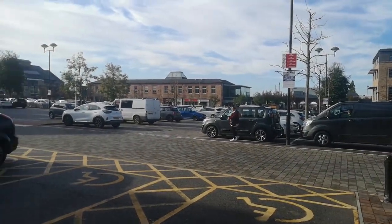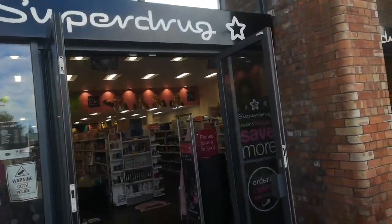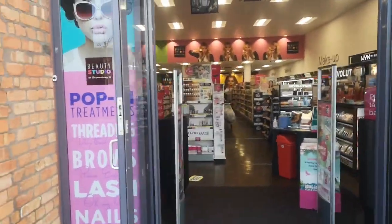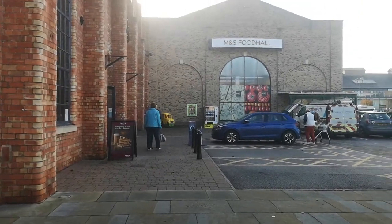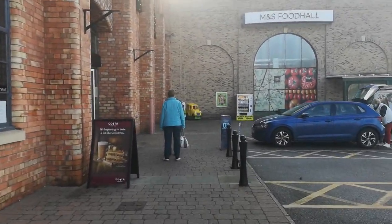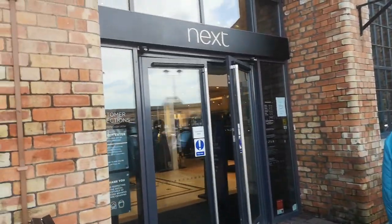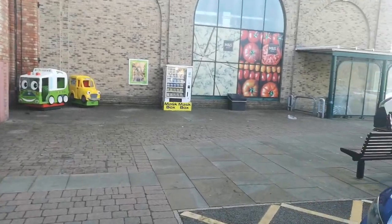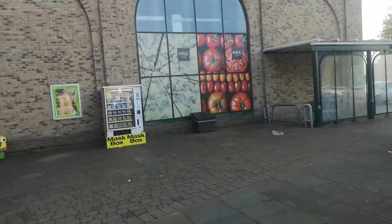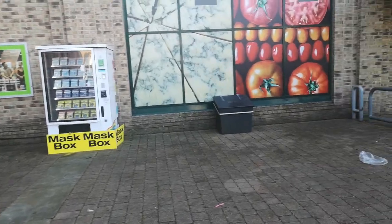Here's Keely, and here's your Superdrug — there's a lovely Superdrug. And there's your Next as well. And of course you've got your lovely M&S Food Hall, and you've also got this new addition — an M&S box, which wasn't there before.